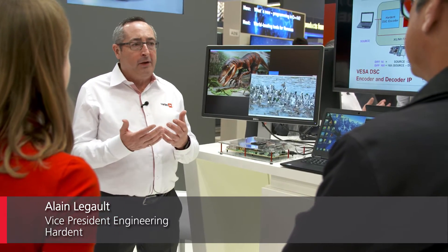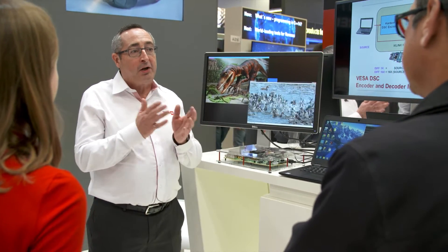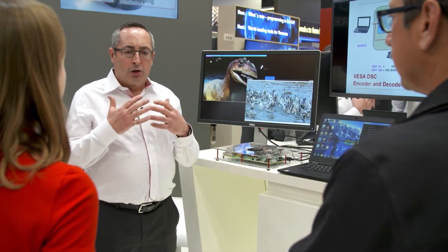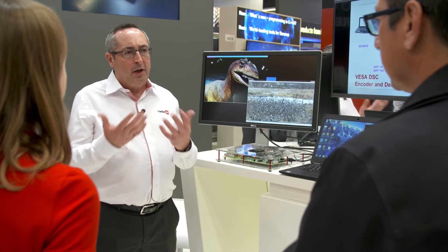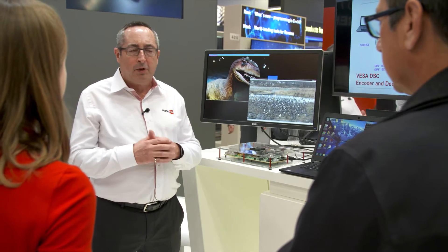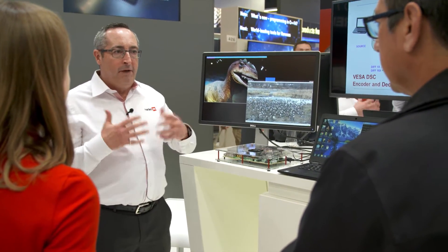We're showing today a video compression technology called VESA DSC. VESA DSC is an industry standard from the Video Electronics Standards Association. DSC stands for Display Stream Compression. Through the VESA organization, we created this standard to address an issue in the industry, which is video bandwidth.